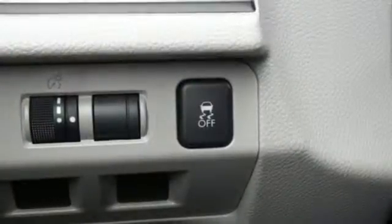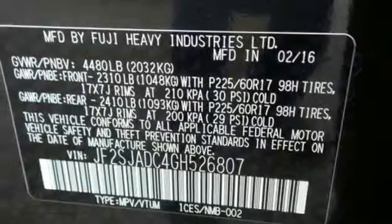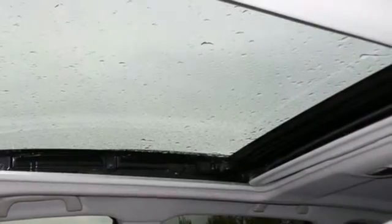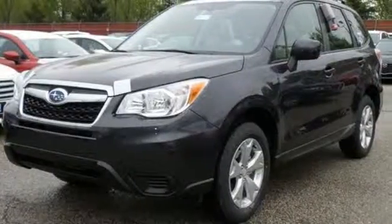The impressive Subaru Boxer engine funnels power through the symmetrical all-wheel drive for an unforgettable ride. A rear-vision camera and Bluetooth will add safety and convenience to your life. Great for the hustle of the work week and relaxing weekends alike. Come give it a look.